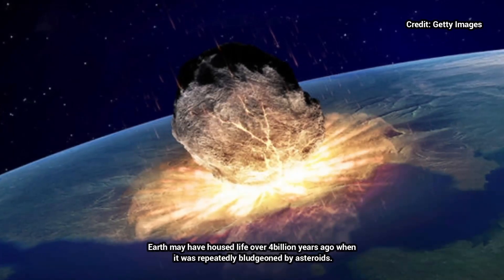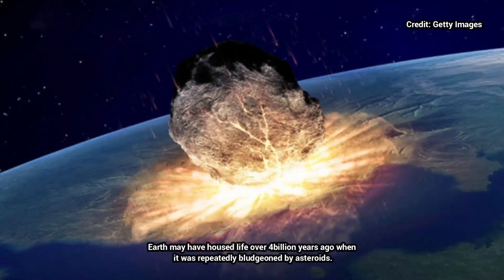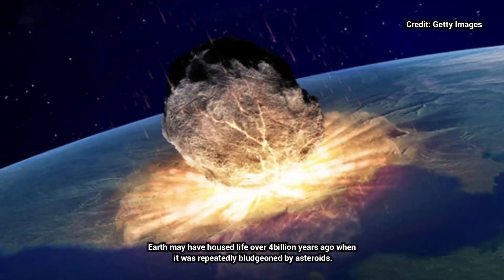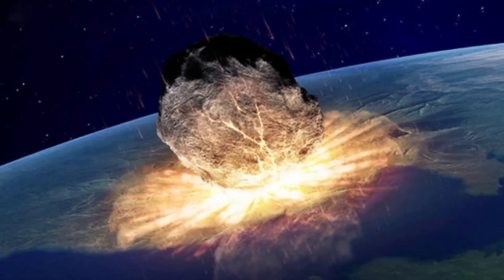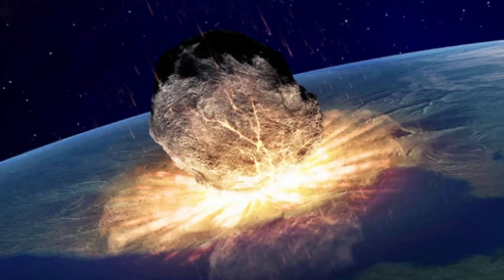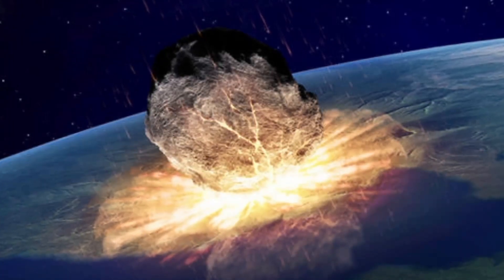"The real killer has got to be atmospheric," Gulick said. "The only way you get a global mass extinction like this is an atmospheric effect." The research was funded by a number of international and national support organizations, including the National Science Foundation.